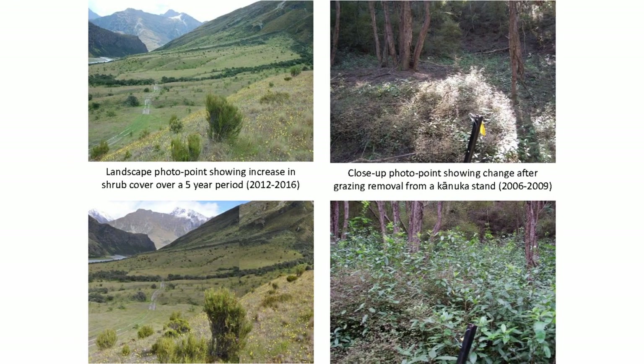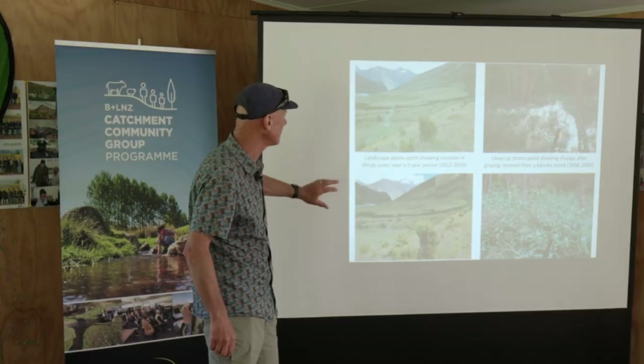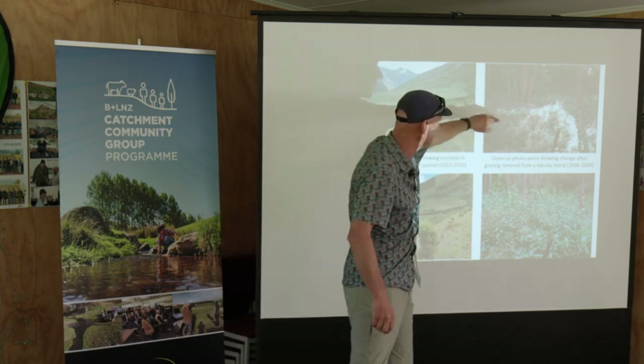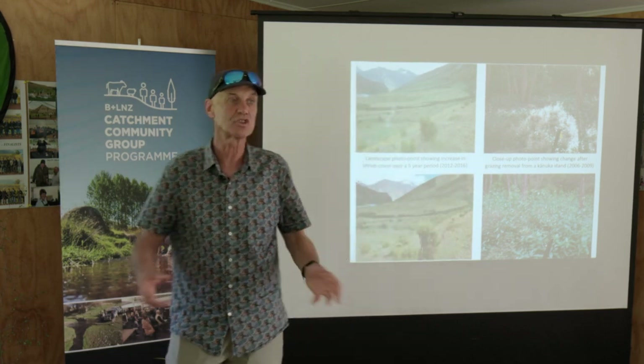Even over really short periods of time - this is up the shot over only five years - this whole hillside has really thickened up in the shrub cover over that time. There was a change in the management between those two periods and the shrub cover is really responding. A Karnakistan that's had grazing taken out of it - three years later I could hardly photograph it. It changed so quickly.